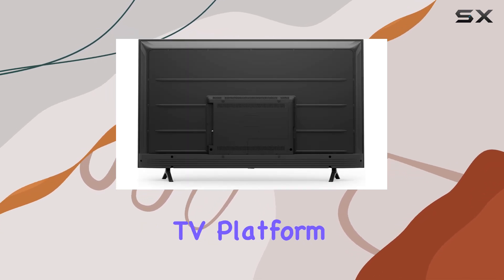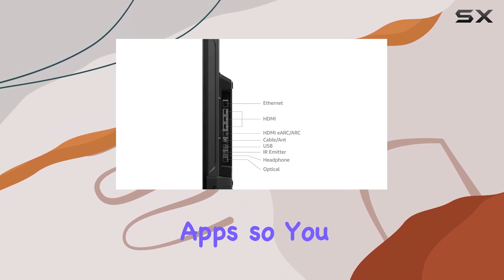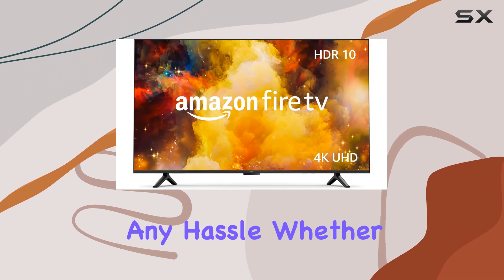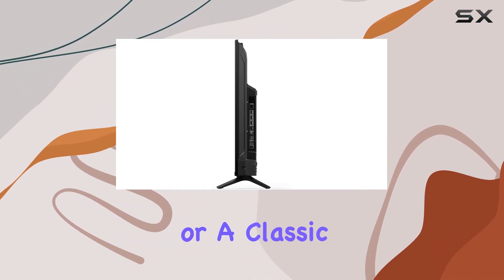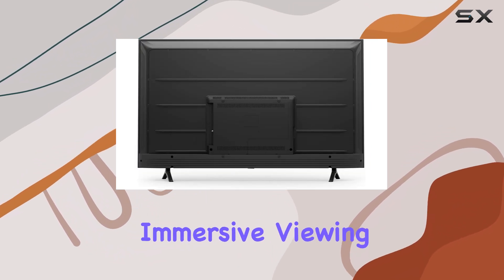The built-in Fire TV platform provides access to a vast array of streaming services and apps, so you can enjoy your favorite shows and movies without any hassle. Whether it's the latest blockbuster or a classic film, the Fire TV Omni Series delivers an immersive viewing experience.